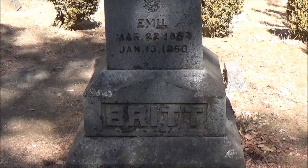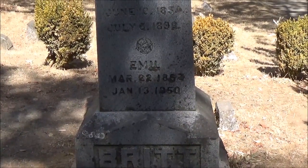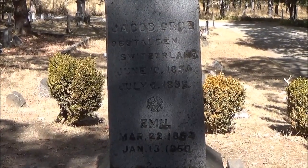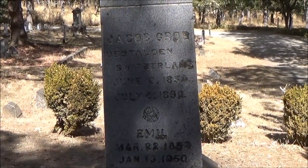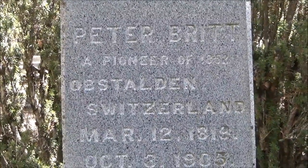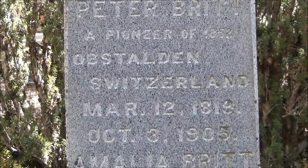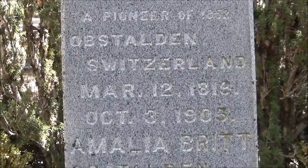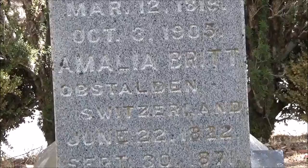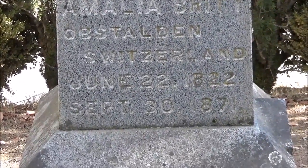This is the Britt plot at Jacksonville Cemetery. Peter Britt came to Jacksonville, Oregon, like a lot of others, to become rich mining gold. He wasn't quite successful with that, but Peter Britt was successful in opening up a photographic studio in Jacksonville, Oregon. And of course, the Britt Festival is named after him in Jacksonville.